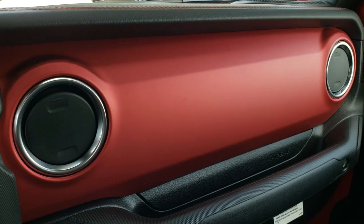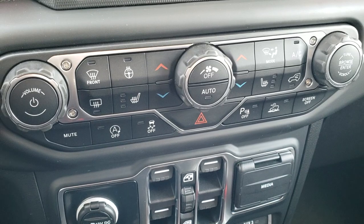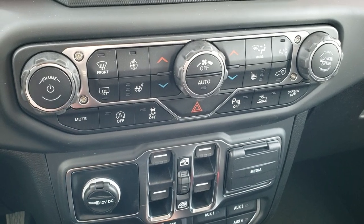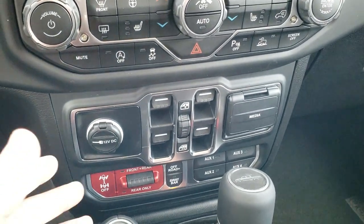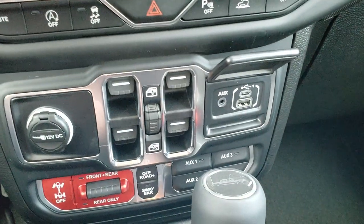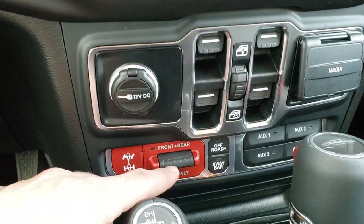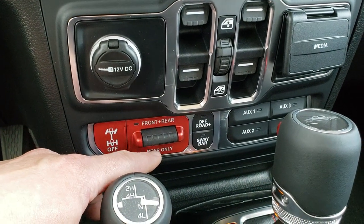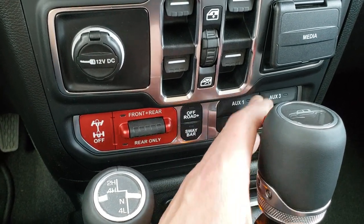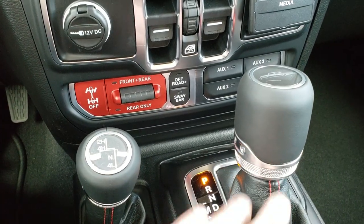You get the red dash on this particular one, and all your normal climate controls. The front end of the vehicle is a lot like the current Wrangler JLs — almost identical — so all the controls are going to be the same if you have a Wrangler right now, making it easy to transition to this truck. It has an aux USB and a USB-C. This one has front and rear locking differentials, or you can just lock the rears. It also has the off-road plus mode, sway bar disconnect, four auxiliary switches, the 4x4 floor shifter, and the 8-speed automatic transmission.